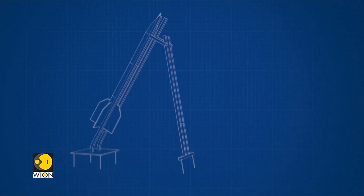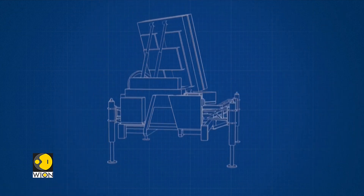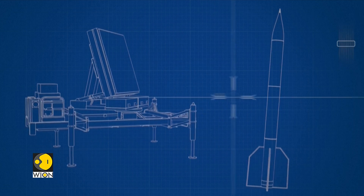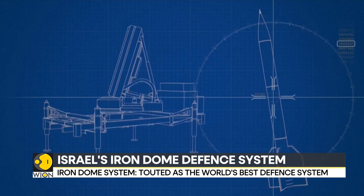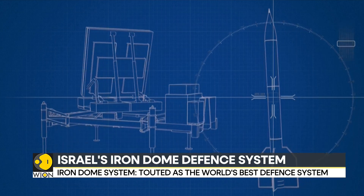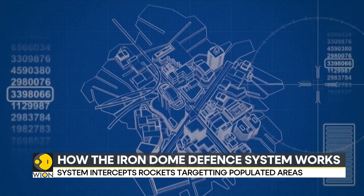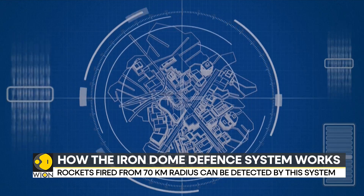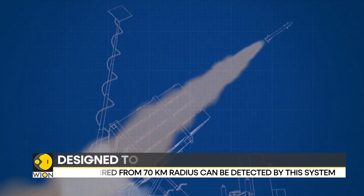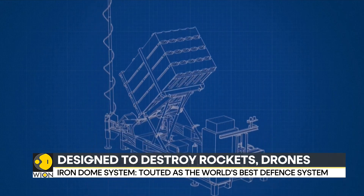A rocket fired from within the 70-kilometer radius is detected by the Iron Dome's mobile tracking radar. The data is sent to the Battle Management Control, which assesses the threat and calculates the likely point of impact. If the rocket is heading towards populated or built-up areas, it decides to intercept. The target is shot down in mid-flight within seconds by an interceptor missile launched from one of the system's three firing units, each equipped with 20 missiles.